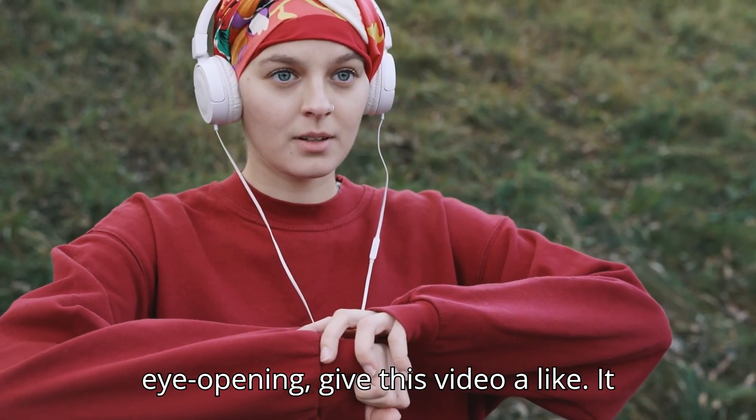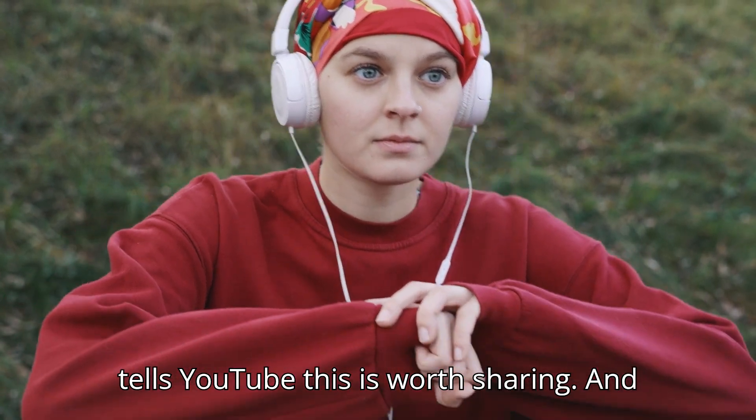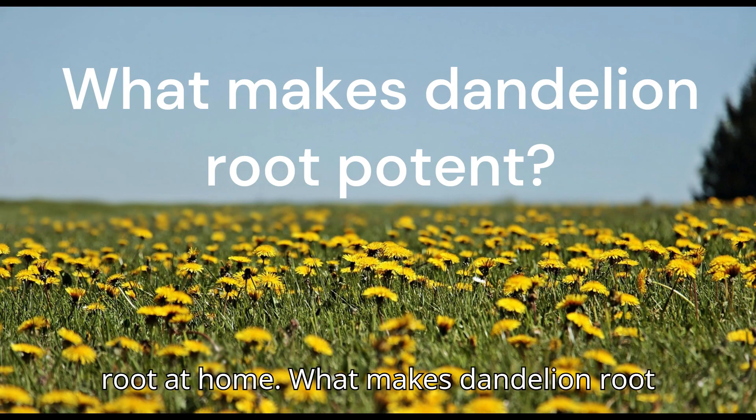If you're finding this eye-opening, give this video a like — it tells YouTube this is worth sharing. And stay tuned, because we'll show you exactly how to prepare and use dandelion root at home.